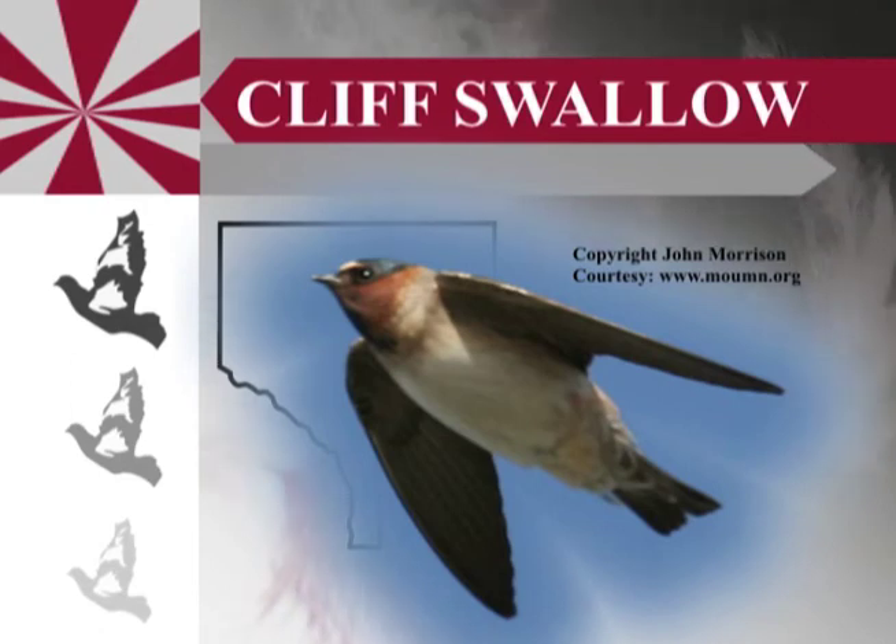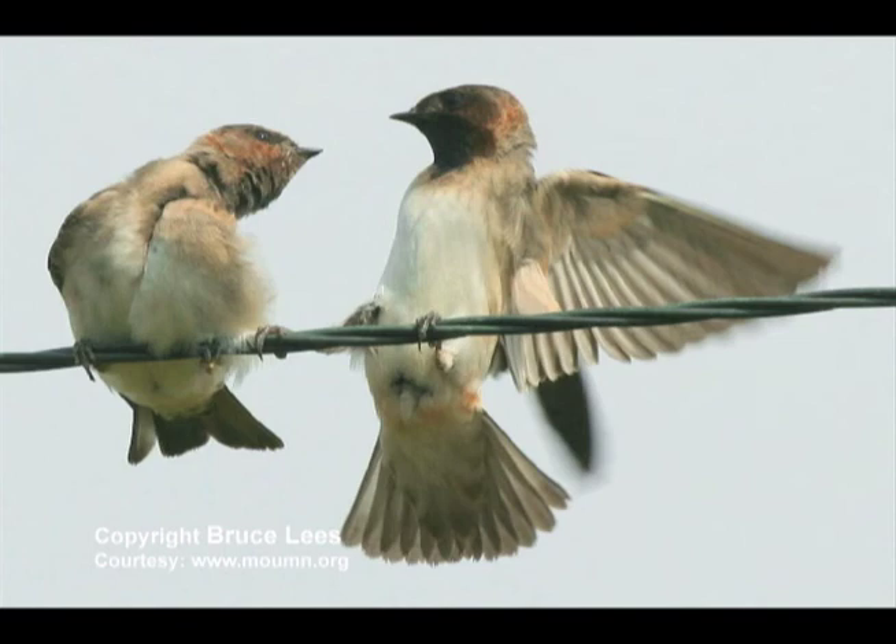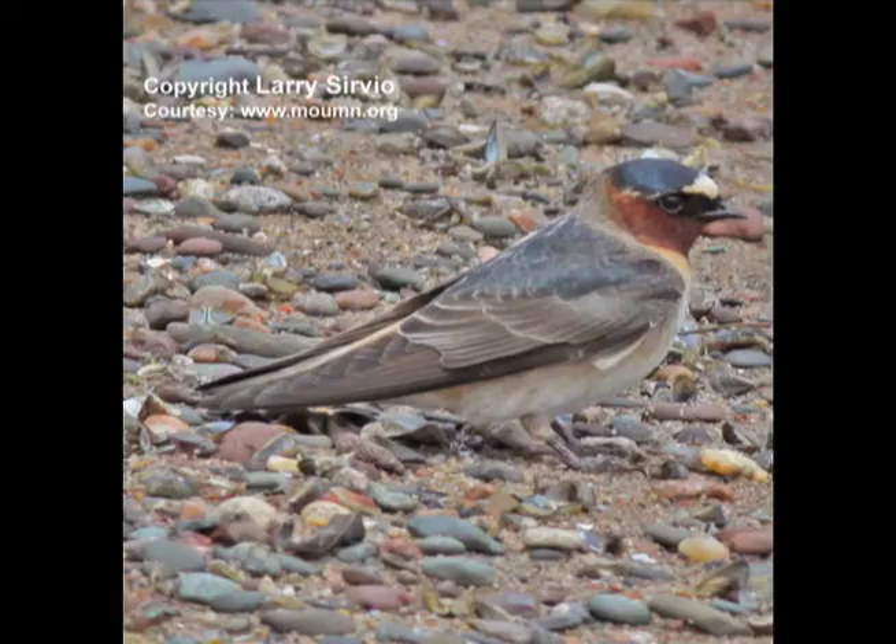Another one of those colonial nesters is the cliff swallow. They have a dark, reddish-brown throat, and because of that some people will say, 'Oh, there's a barn swallow.' But if they look carefully, this bird also has a white belly, a white forehead, and no forked tail, so you should be able to make the separation if you know those characteristics. They are colonial nesters too, so where you find them you'll find quite a few nests. At Carlos Avery Wildlife Refuge there's a maintenance building, very long, and there are often over 100 occupied nests in an area of about 200 feet. They're very social birds living in these densely populated areas, and even lay eggs in each other's nests at times.